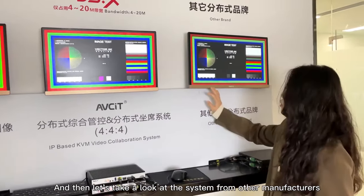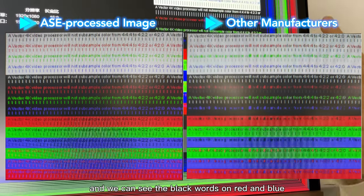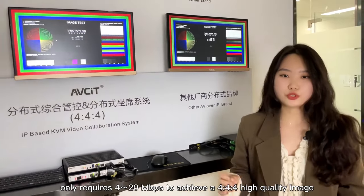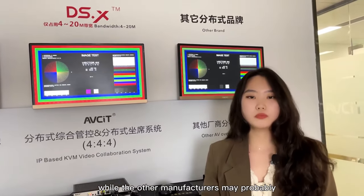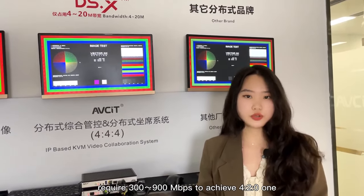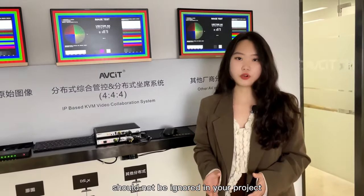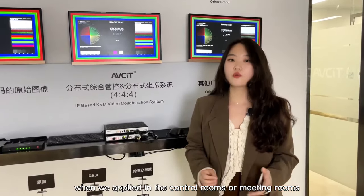And then let's take a look at the systems from other manufacturers. We can see the black words on red and blue here are actually not that clear. That's because ASE technology only requires 4 to 20 Mbps to achieve a 4:4:4 high-quality image, while other manufacturers may require 300 to 900 Mbps to achieve 4:2:0. In conclusion, the image quality and latency of video control solutions should not be ignored in your project, because these are key points when applied in control rooms, meeting rooms, or other project solutions.